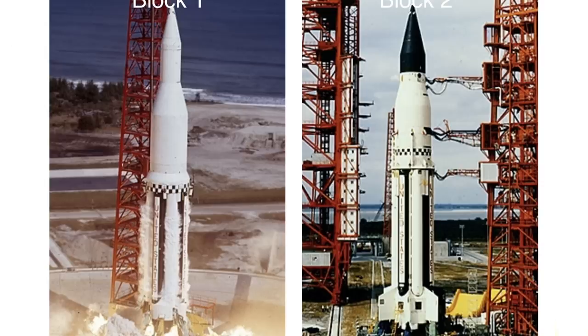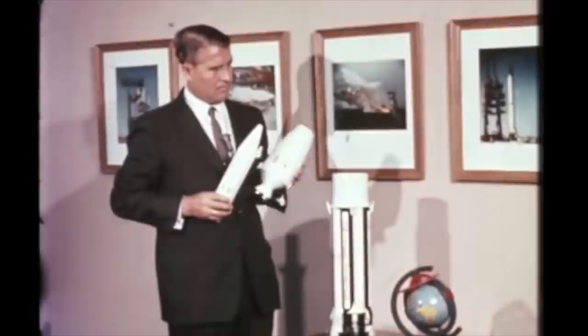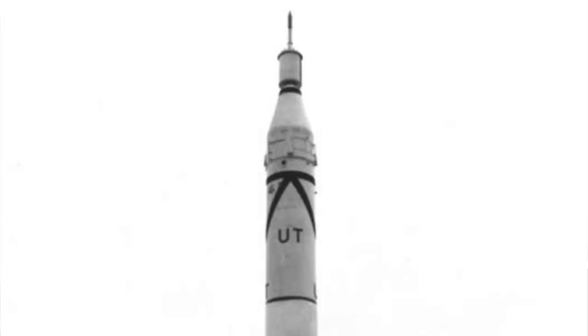From the pictures, this looks to be a Saturn 1 Block 1 because it doesn't have the fins. The Saturn 1 came out in the 1950s — the Army was looking for a heavy lift rocket because they had all sorts of great ideas, such as a moon base, and they wanted a rocket that could put 9 to 18 tons into low Earth orbit.